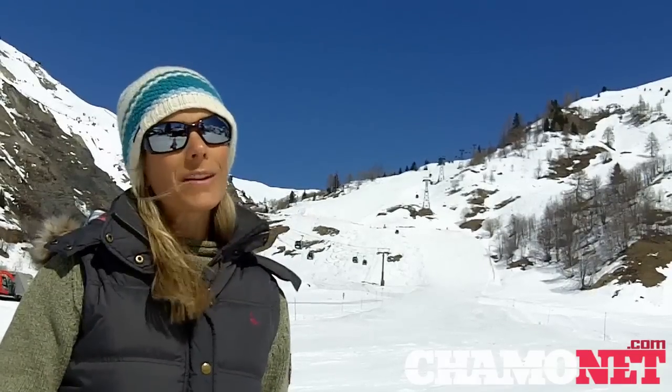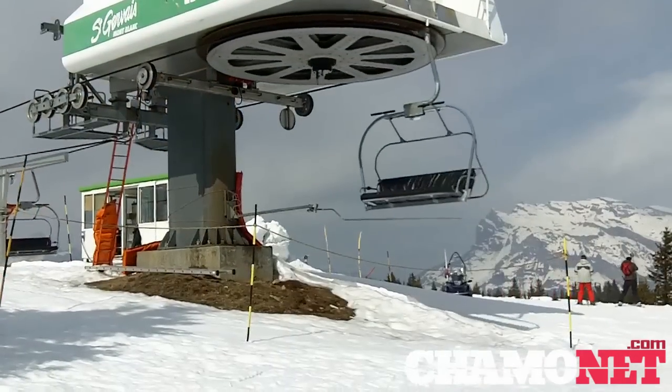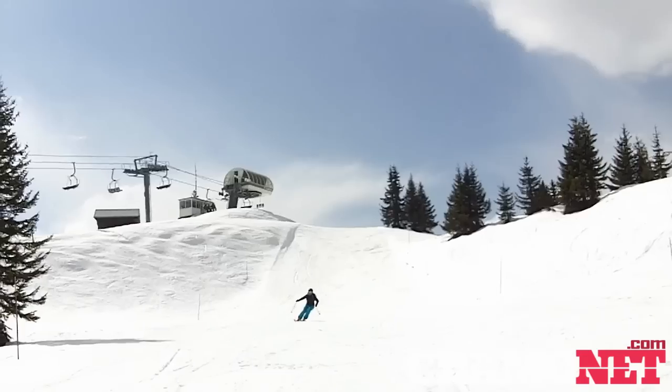Last weekend the slopes of Lesouche offered some great skiing with plenty of variety. Although most of the piste started off hard packed, conditions gradually softened and created a nice supple top layer on all the slopes.